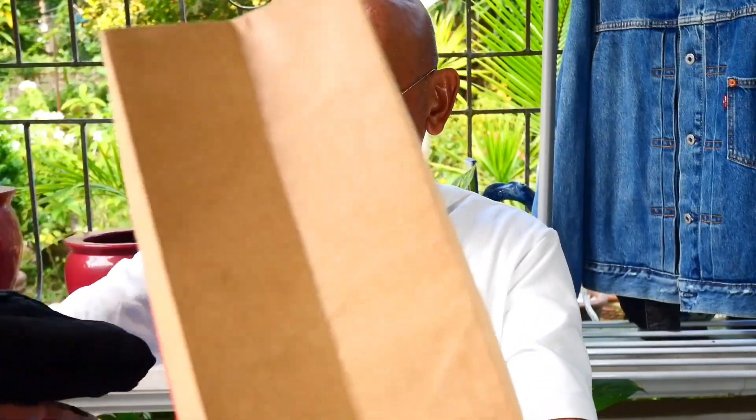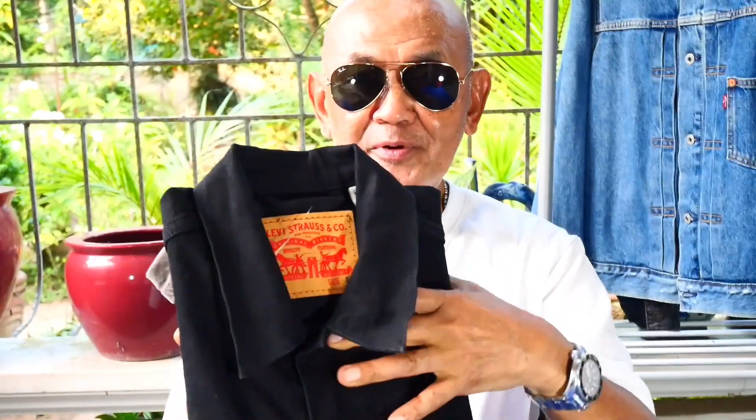Hello, welcome back to my YouTube channel. This is Jovenalo Narcisse, and for today we're going to unbox and present to you a special edition of some Levi's items that I bought over the past days. These are special releases of their trucker jacket. I have here two special releases.